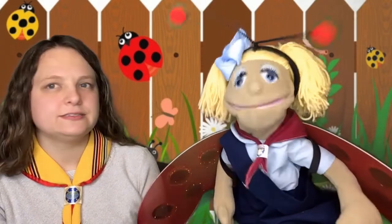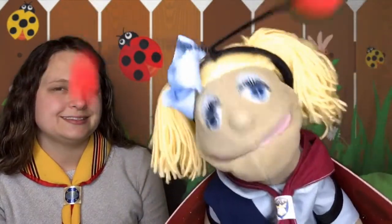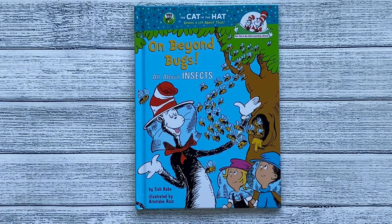All right, let's listen to the book. Welcome to Sunshine Stories. Today we'll be reading On Beyond Bugs, All About Insects, by Tish Rabe, illustrated by Aristides Ruiz.